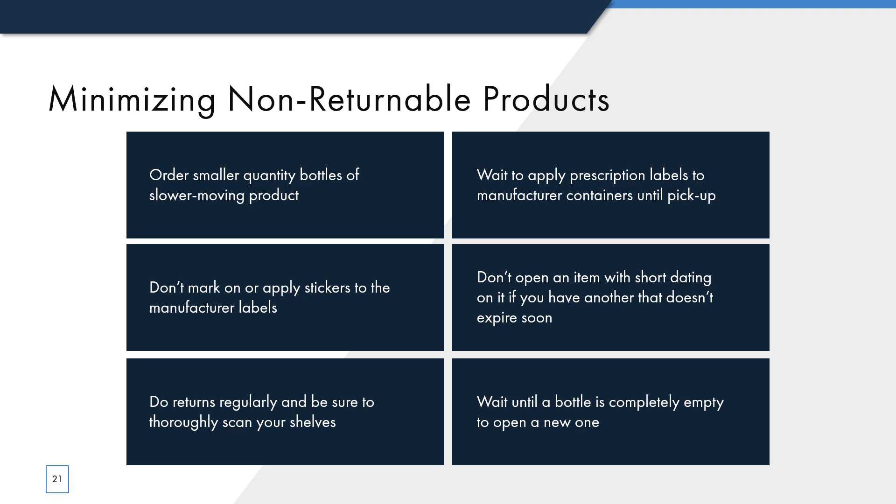Some best practices to minimize your non-returnable products include: ordering smaller quantity bottles of products that don't have a high turnover rather than the economy size; if you must mark on or sticker bottles, avoid the label — you can mark on the actual bottle, but the manufacturer will deny credit if the label is in any way defaced; be sure to do regular returns — we recommend mail-in returns use a quarterly schedule and on-site services be performed every six months; if you do a mail-in return, be sure you're thoroughly scanning your shelves each time; wait to apply prescription labels to manufacturer containers until pickup; if you have two unopened bottles of the same drug and need to fill a prescription, open the one that has more dating on it; manufacturers are more likely to issue credit for full items than for partial items; and finally, don't open a new bottle until the other one is completely empty.